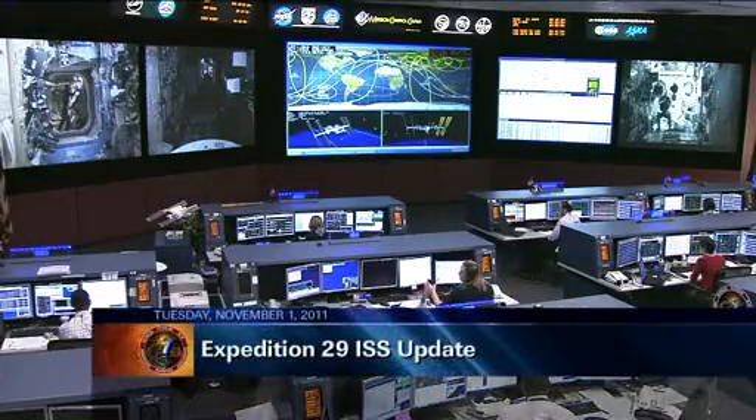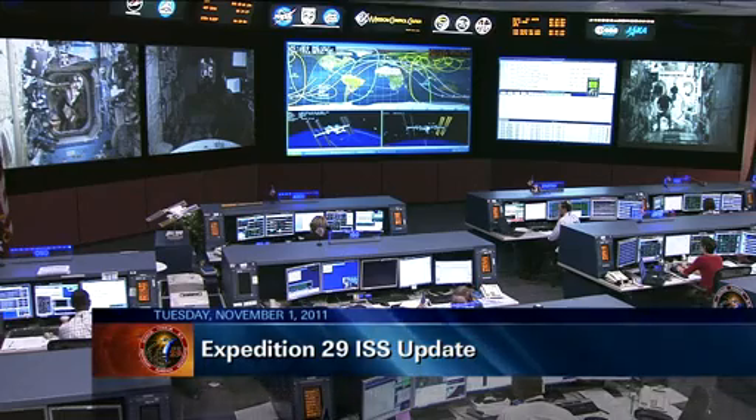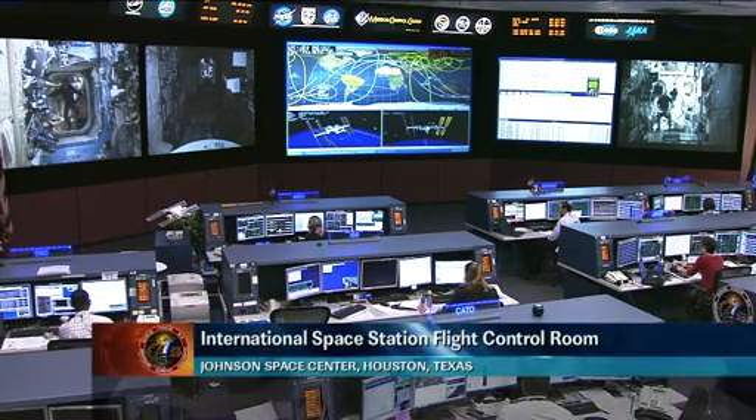This is Mission Control Houston. Welcome to today's ISS update for Tuesday, November 1st, 2011. You're looking at a live view inside the International Space Station Flight Control Room here at the Johnson Space Center.